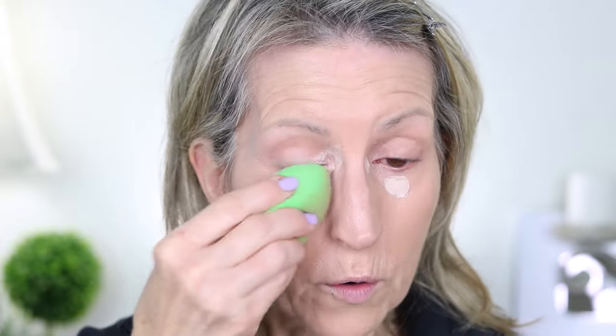Now I'm going to take this flat stipple brush from e.l.f. and just buff it out. I used to not use a concealer under my eyes to brighten that area, but I found some that I like, including the Tarte Shape Tape Ultra Creamy in color 20B. It's the damp Beauty Blender that makes the difference. I touch it on that area and in the inner corner, then go over it with the Beauty Blender.